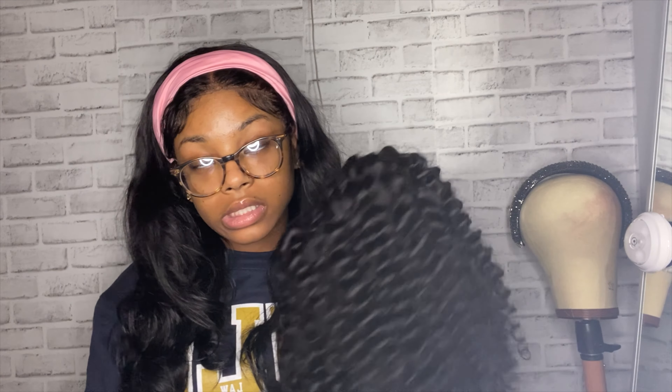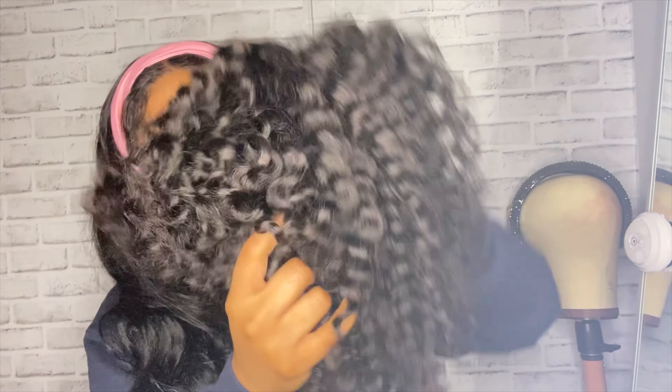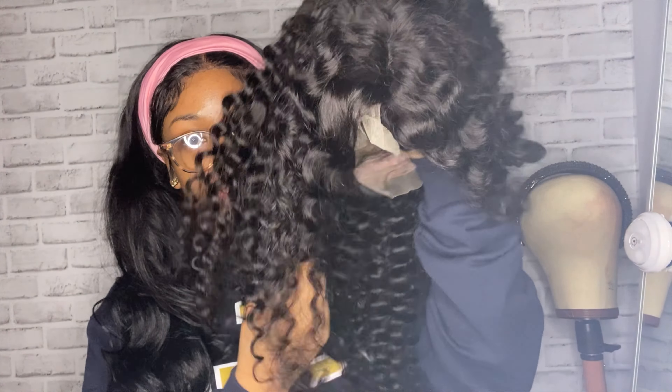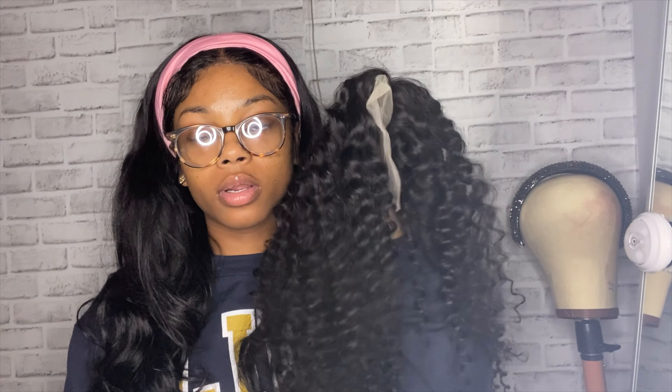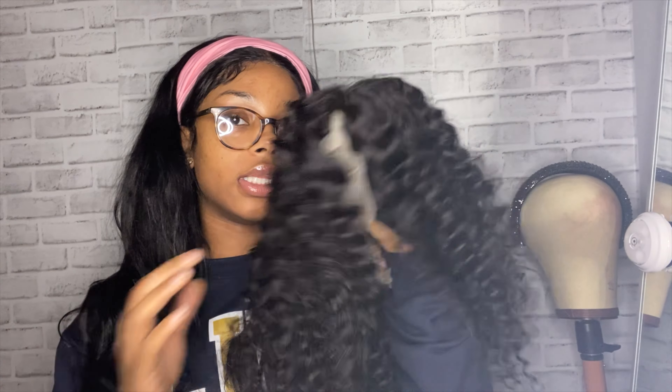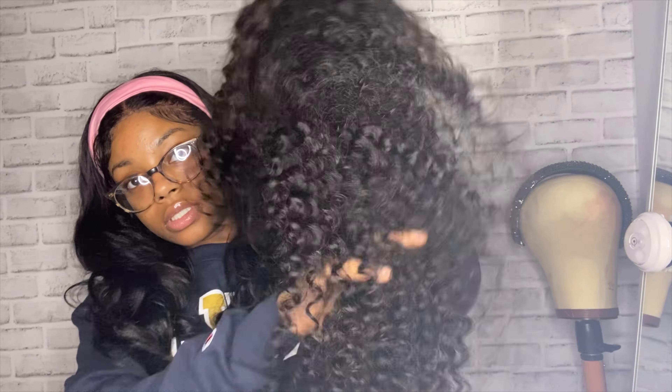Stay tuned if you want to see me put this wig on my head. I'm actually going to cut this hair into a bob — I only got 16 inches because I saw a girl on TikTok cut hers into a bob and I thought it was really cute. So stay tuned because tomorrow I am going to be cutting this unit into a bob. That's the initial review of this hair — I hope this video was helpful.